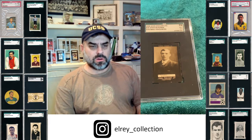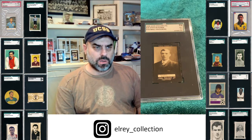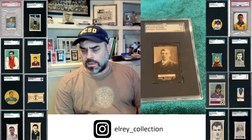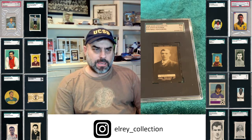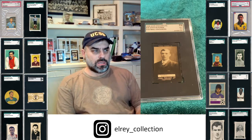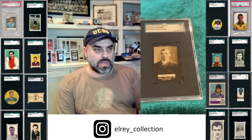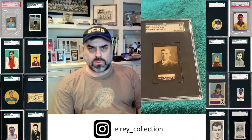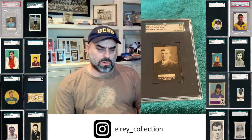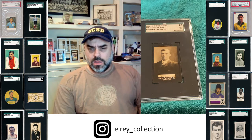He is certainly the Derby County all-time leading scorer, an epic player. He's got a nice statue now. Steve Bloomer's Watching is played at every Derby home game to this day. He's still their leading goal scorer and the second leading goal scorer in top-flight English football.